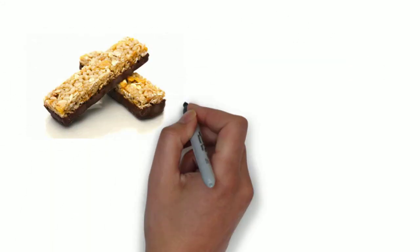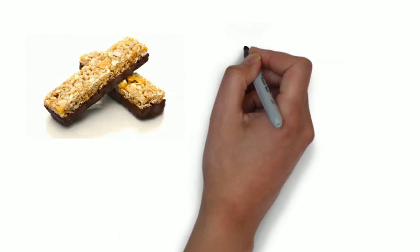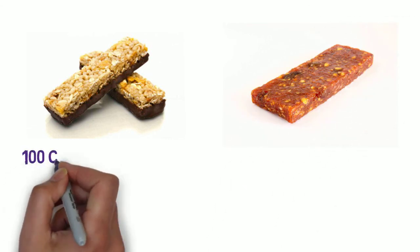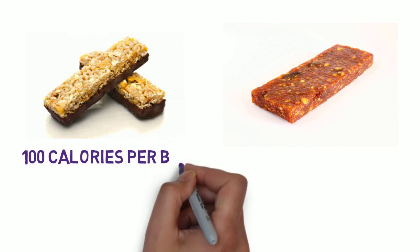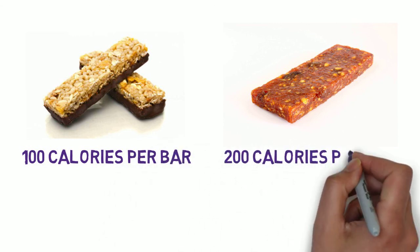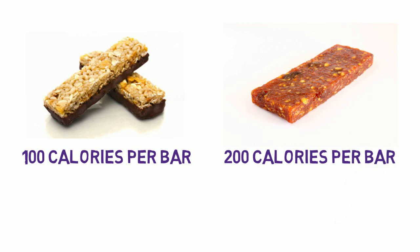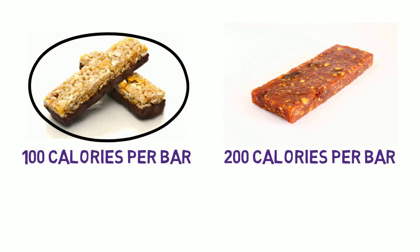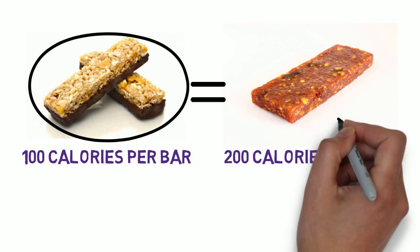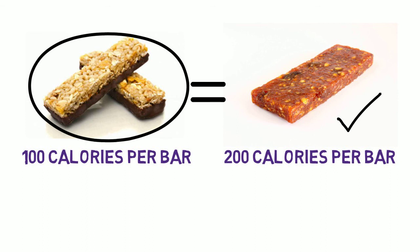Imagine you have two different kinds of energy bars. One energy bar has only a hundred calories per bar. The other one has 200 calories per bar. That means you've got to eat two of these to get the exact same amount of calories as just one of these. So this bar is more nutrient-dense.